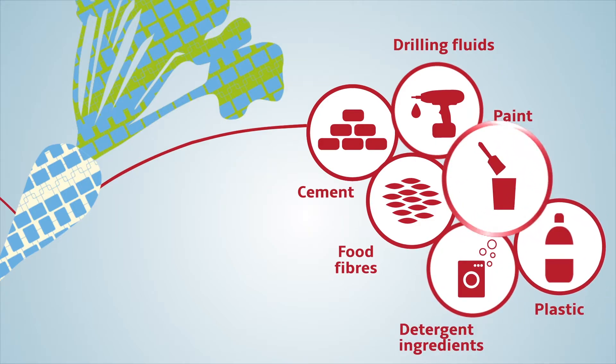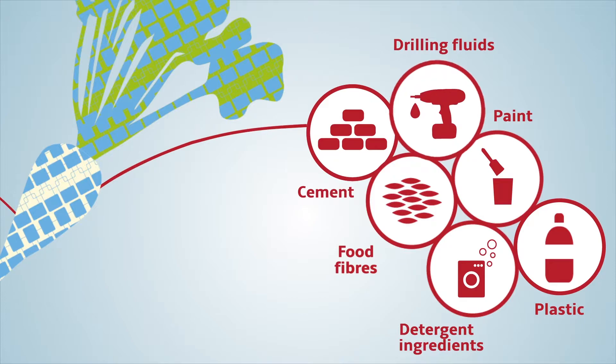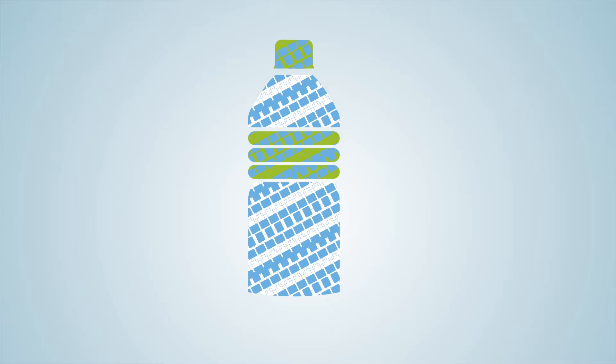Like components for paint, food fibers, drilling fluids or cement. We're even looking at how to produce a plastic bottle totally made out of beet pulp residue.